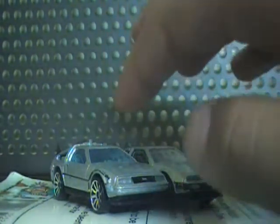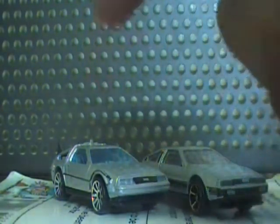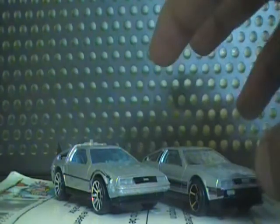As you know, I already showed you the DeLorean Time Machine, but I said I was going to make another video showing the differences between that and the original DeLorean DMC. So, let's get started.